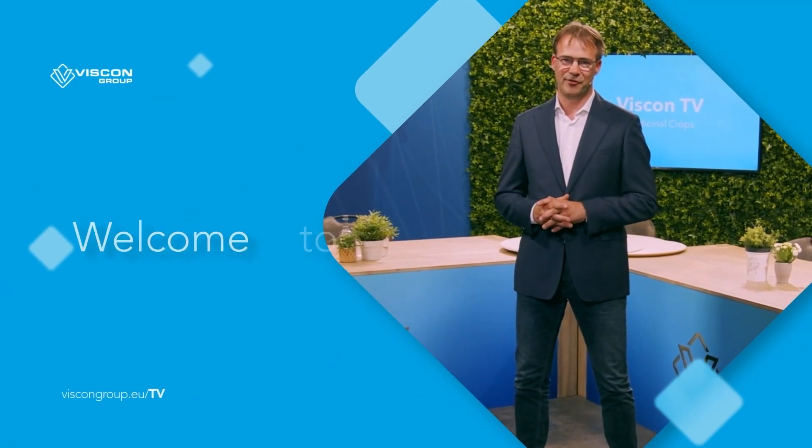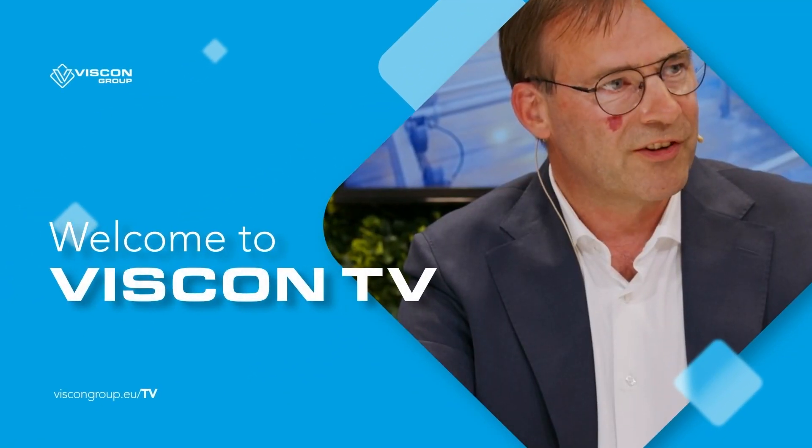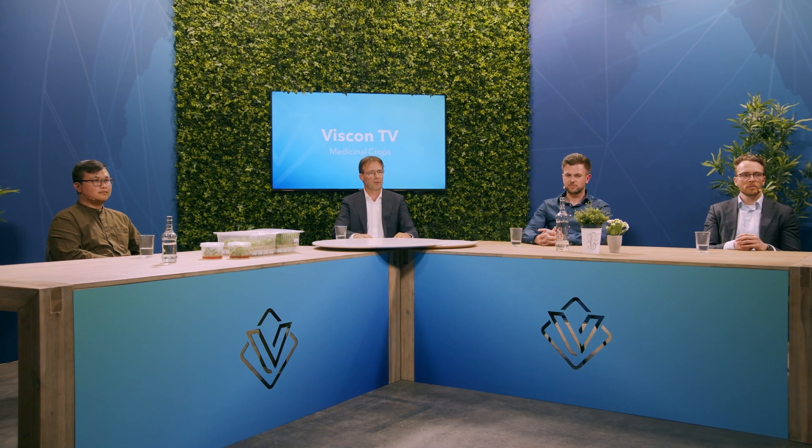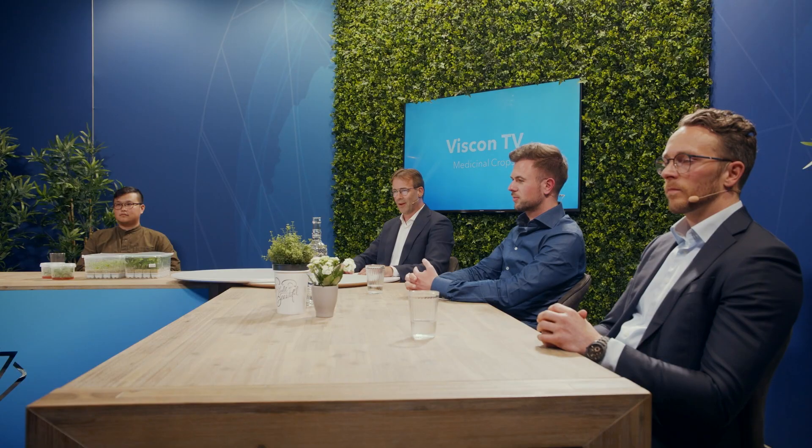Hi everyone, for this panel today at VizCon TV, we will talk about medicinal plants. The medicinal crop industry is relatively new but very exciting, and it's changing the way we look at horticulture and value creation from plants. So that's why we zoom in today on medicinal crops, and we'll do that by looking at it the VizCon way.